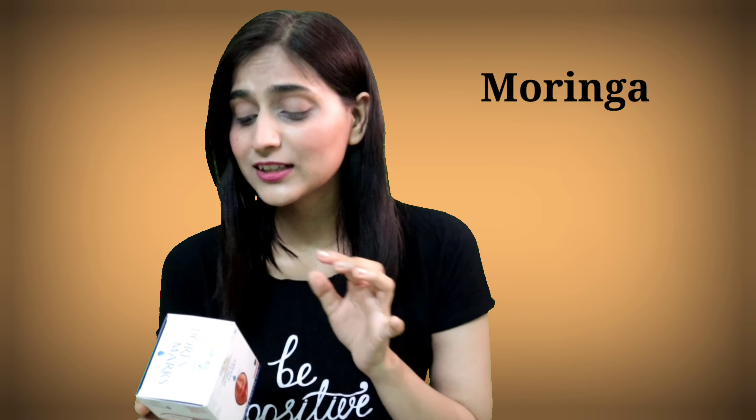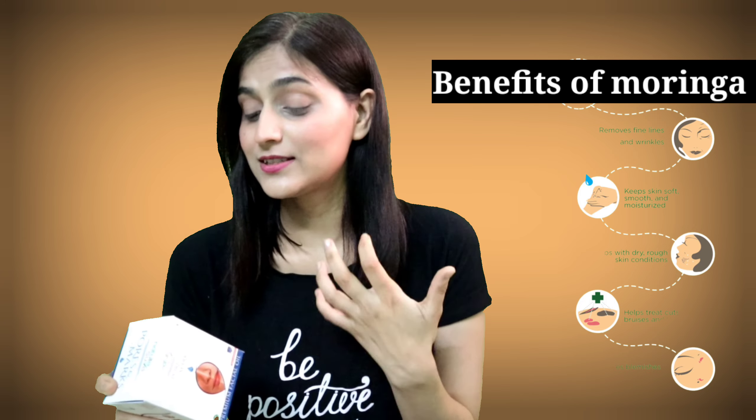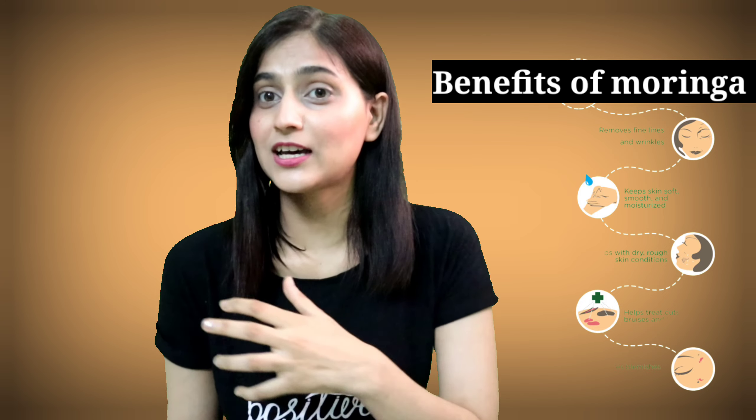First of all, let's talk about ingredients. This contains moringa, which has 7 times more vitamin C than oranges, along with vitamin A and other vitamins which are very beneficial for our face. Most of the ingredients in this product are 100% natural.